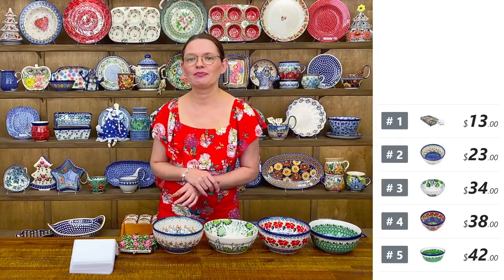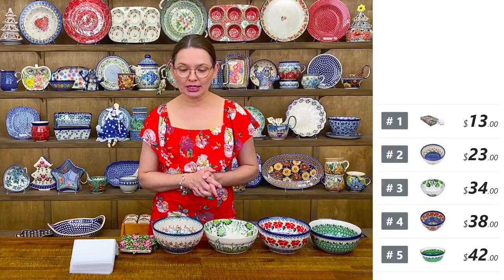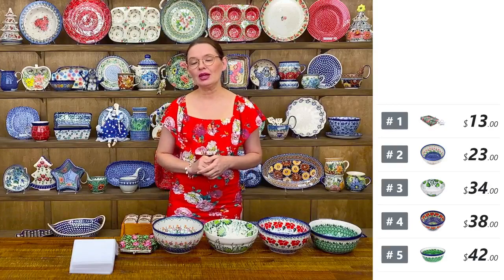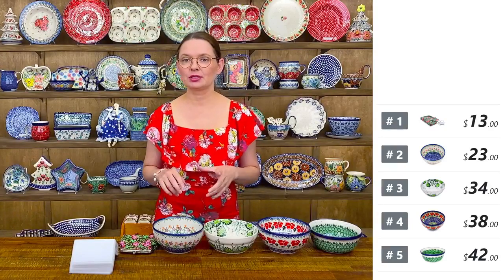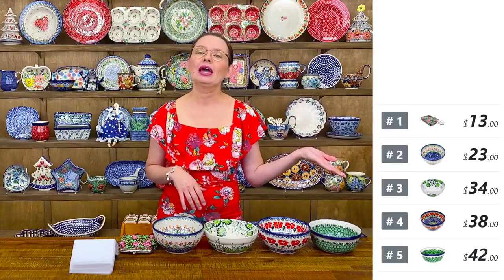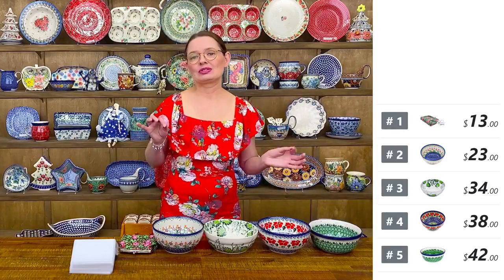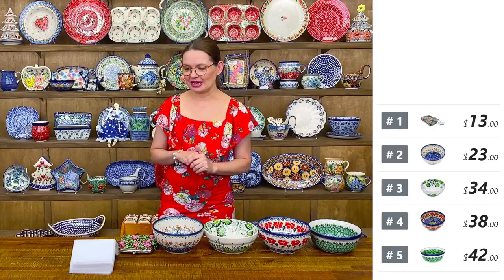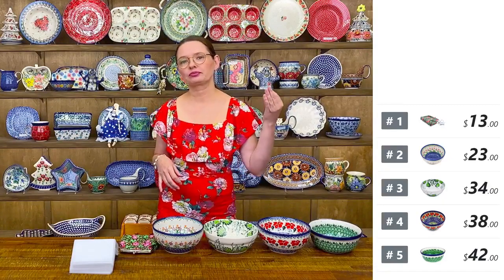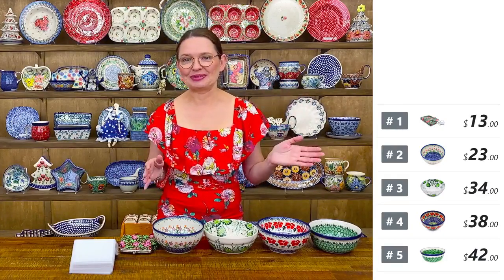Welcome, my name is Monika and I am at Polmedia Polish Pottery in Seguin, Texas. I have a beautiful selection of Polish pottery for you tonight. Some of the pieces we already had a few months back or maybe two years back, and some of them are totally new. Get ready, because I am trying to find the most beautiful pieces available for us.